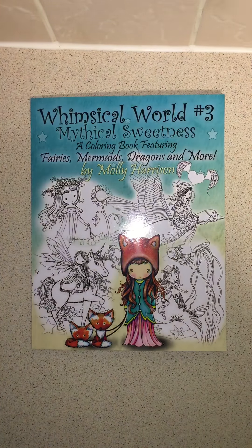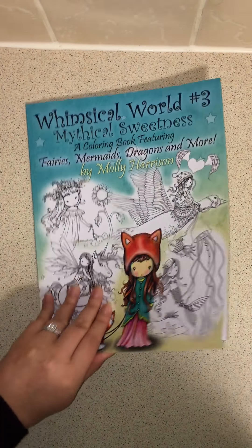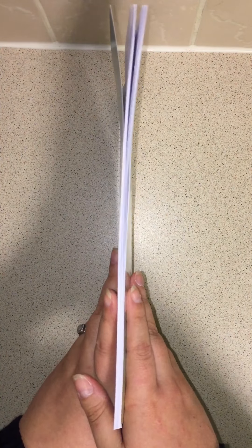Hi guys, another one of Molly's new books that came out — I think Tuesday — Whimsical World number three: Mythical Sweetness, fairies, mermaids, dragons and more. Just like her other Whimsical books and all her other books in general.